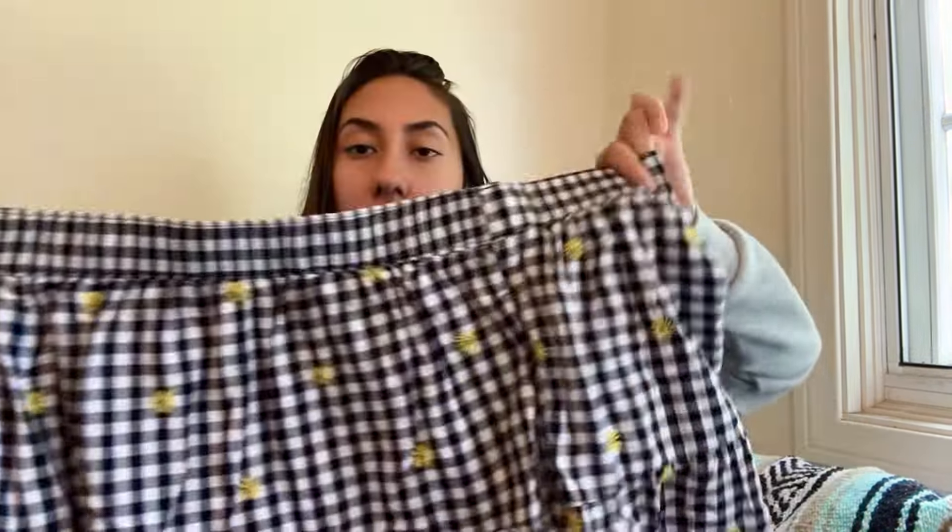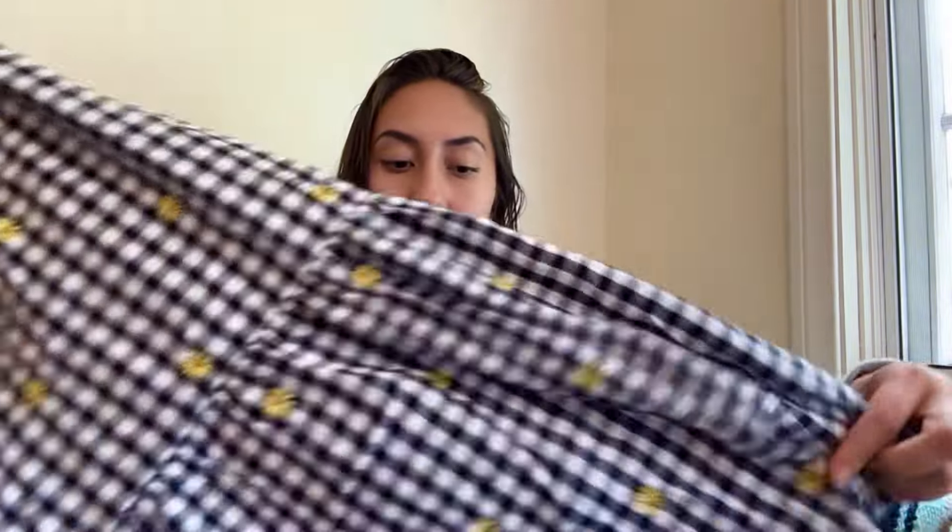I think I found this in the Torrid bin as well — it's from Old Navy, a 3X — a gingham midi skirt with embroidered little daisies on it. I thought it was super cute. I've never really sold Old Navy, but based on the style, someone's gotta want this. Probably just $15 for this, but I didn't want to leave it.